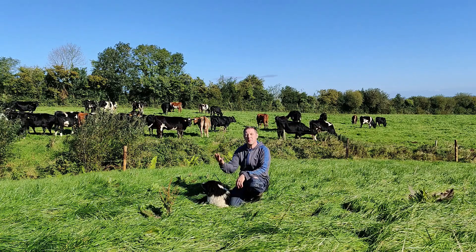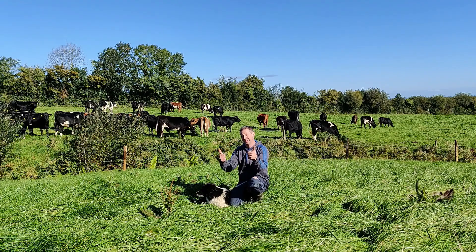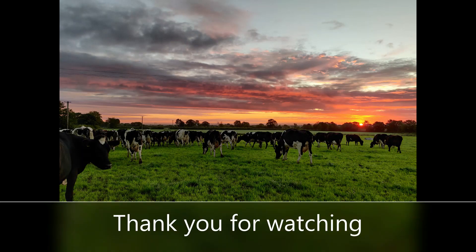Thank you so much for visiting my farm. Please ask plenty of questions. Thank you.